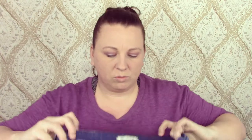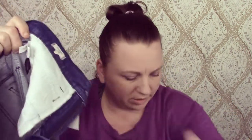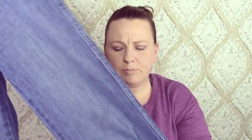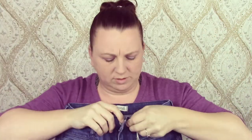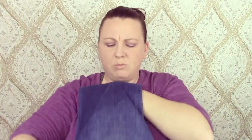These are a pair of Madewell flea market flares. I think these are adorable. There's the tag and it says 'flea market flare.' For these I paid $16. They're very flared and high-waisted. They're in good condition — just like a medium wash.